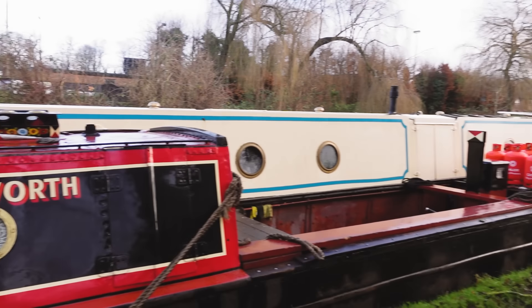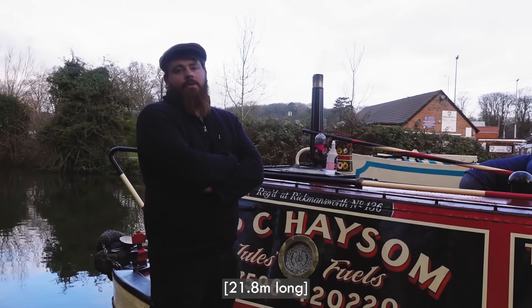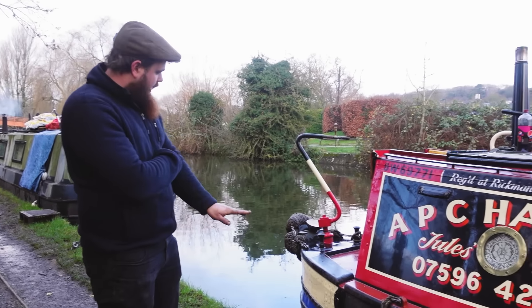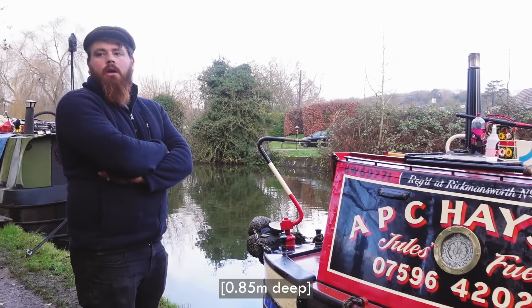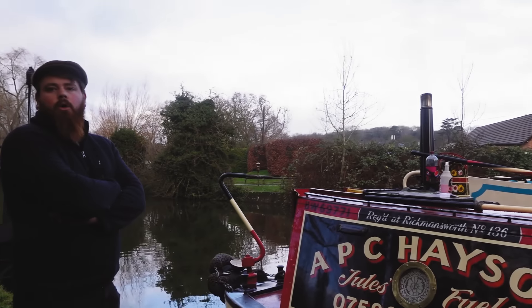Amazing! She looks great. How long? 72 foot, or 71 foot 6. At the moment she's probably drawing about three foot. When the counter's flat it's about two foot ten, and when we're fully loaded it's about three foot six - but that's scraping the bottom of every bridge.